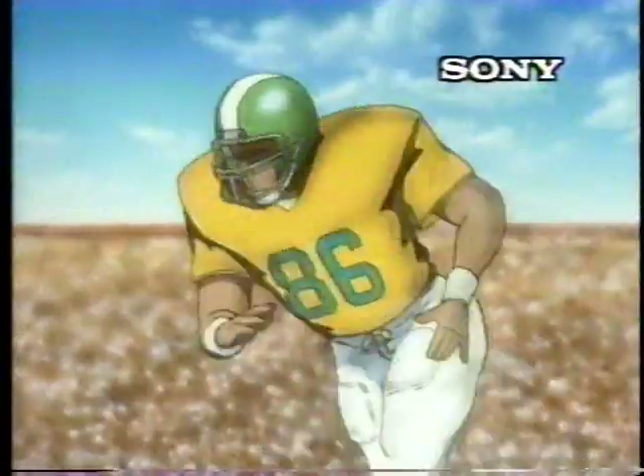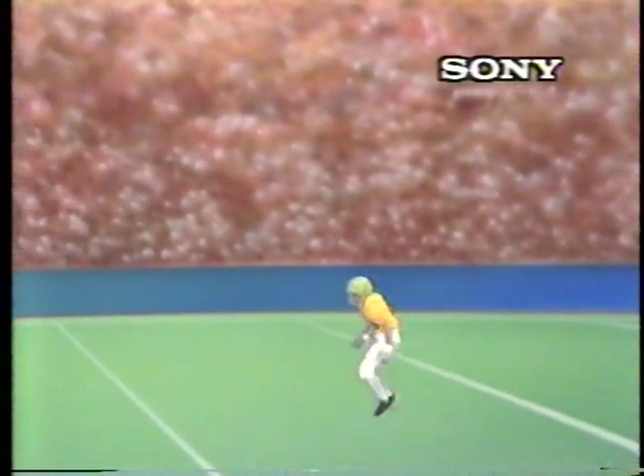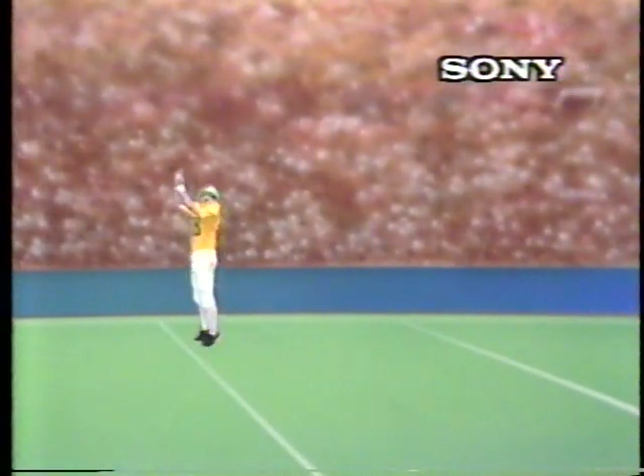Well, sports fans, let's join the action here in the fourth and final quarter of this last game of the season. Attention is on the new star player who's become a real favorite with the crowd today. The star player is Betamovie with autofocus, and I just happen to have one here with me today.